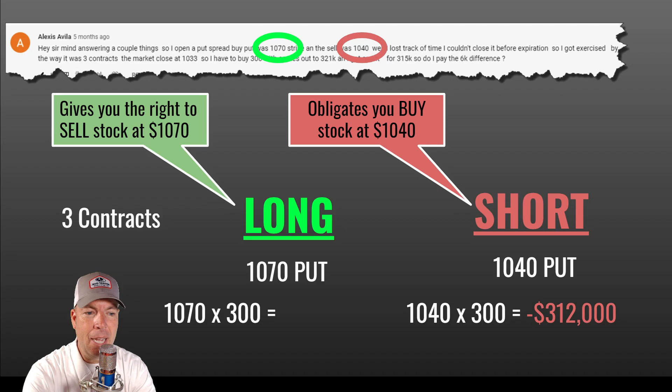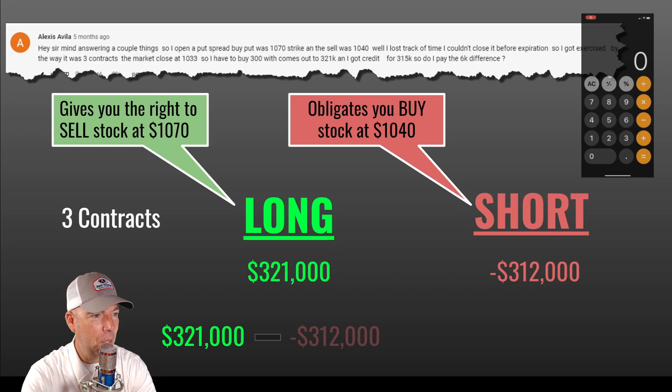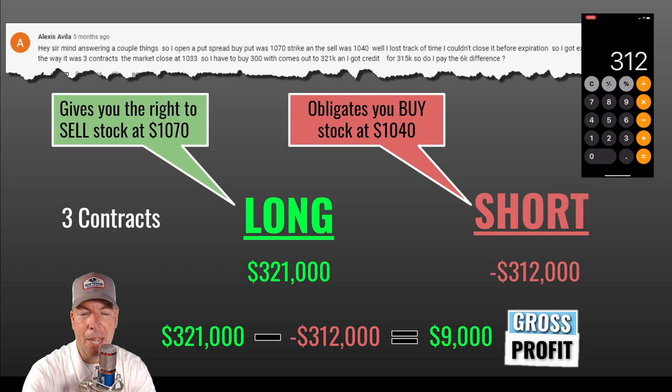In this case, both expired in the money. She had a debit out of her account of $312,000, but she owns the stock and can sell it at 1070. The broker sells it — 1070 times 300 is $321,000. So we take $321,000 minus $312,000, and that gives us a gross profit of $9,000.